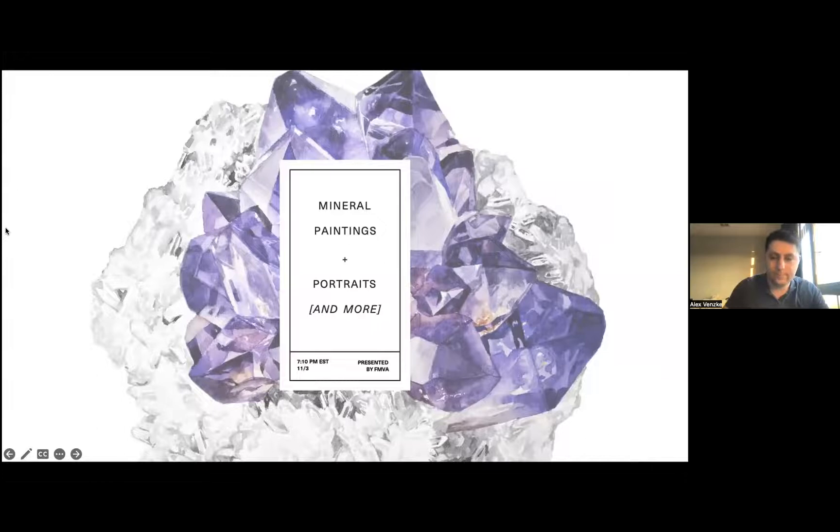This presentation will be on mineral paintings, portraits, and more. I'll be going over some of the initial projects I used to do before I started painting, then get into the process for the paintings themselves, and then show a couple of examples, including some new work that I haven't shown yet.